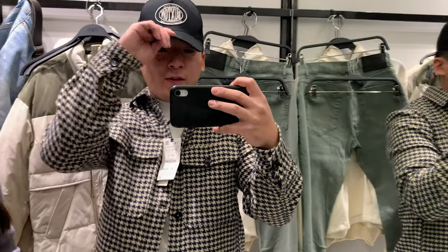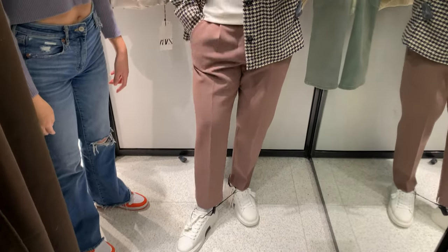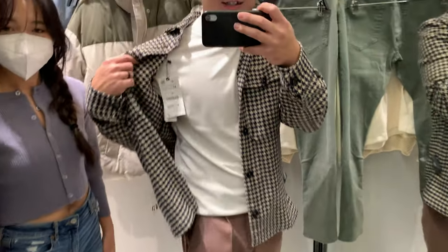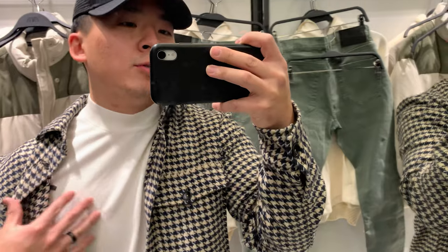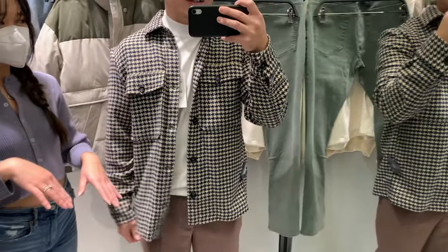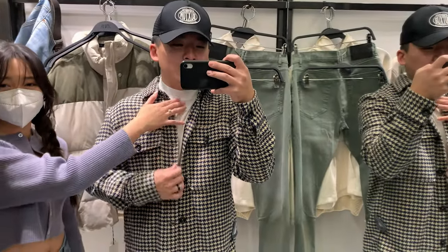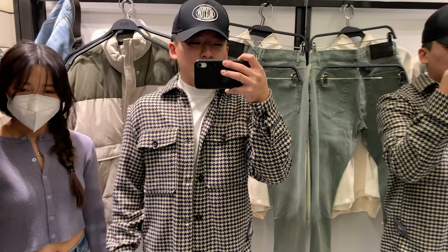Now we're in the fitting room trying on the first outfit she picked. These are the pants — they're actually women's pants, a little short. This top is kind of a sweater-ish material, almost a mock neck, and then a shirt jacket. It's a little different than what I usually wear, but I like how this peeps out.